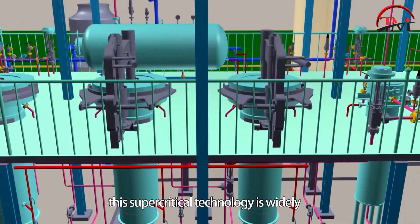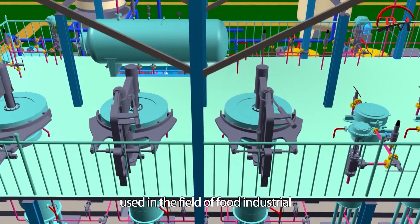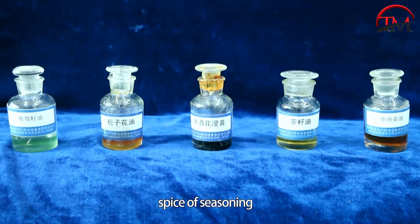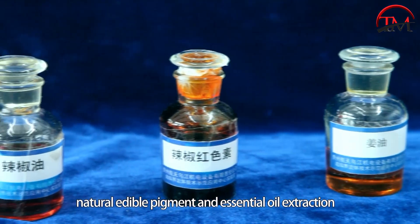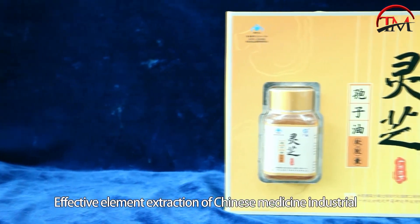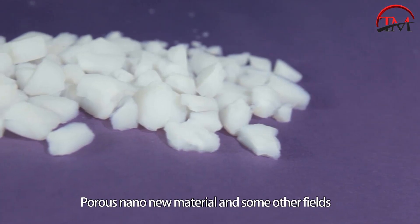Now, this supercritical technology is widely used in the field of food industry, such as essence and flavor, spice and seasoning, natural edible pigment, and essential oil extraction. It is also applied to effective element extraction in the Chinese medicine industry, and in producing porous nano-new materials.